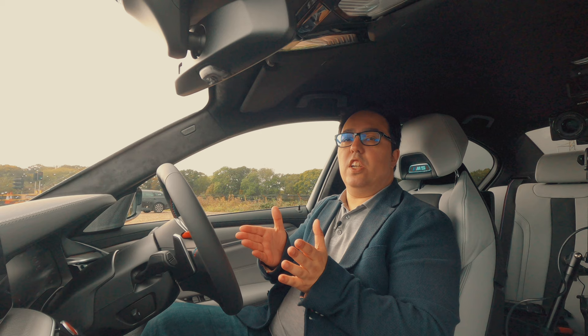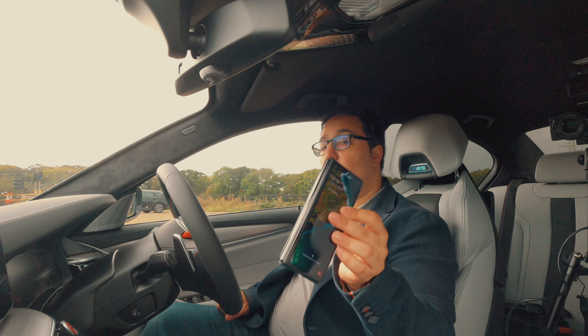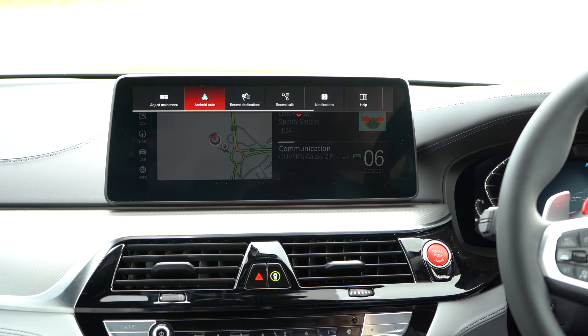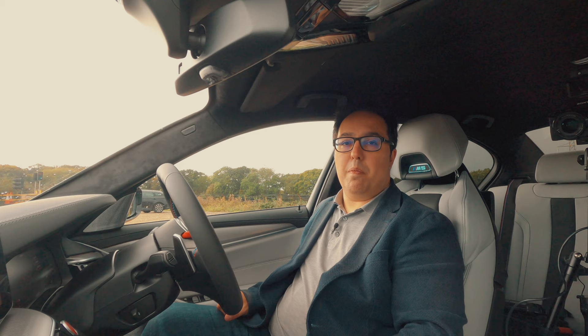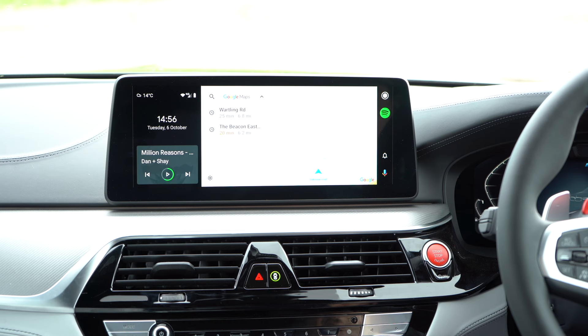We've got this massive touchscreen in front of us, also with click wheel control. You might notice that I have an Android phone — right now not plugged in — but we have wireless Android Auto on the BMW M5 Competition. On new BMWs going forwards, this is the first car I've been in with wireless Android Auto, so as you would expect from Android Auto.